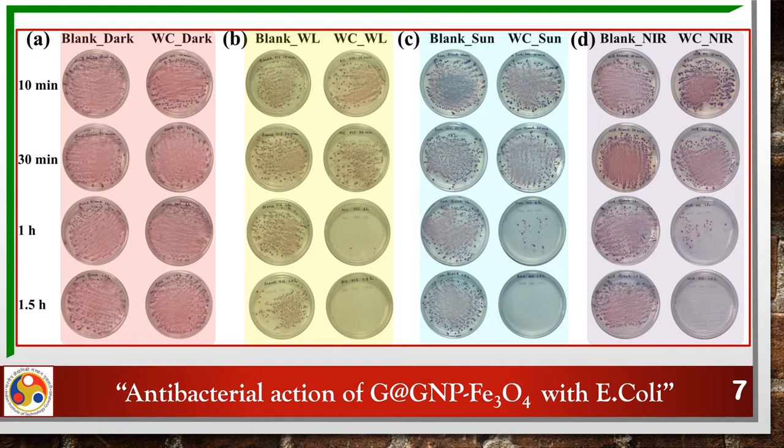We did an extensive antibacterial study via culturing plates, taking nanocomposite-treated bacterial solution at different time intervals. The plates with red background show marginal antibacterial effect in the dark phase. The plates with yellow, blue, and violet background show similar experiments in the presence of white light, sunlight, and NIR light, respectively. Across this wide spectrum of irradiation, the nanocomposite shows excellent antibacterial properties.